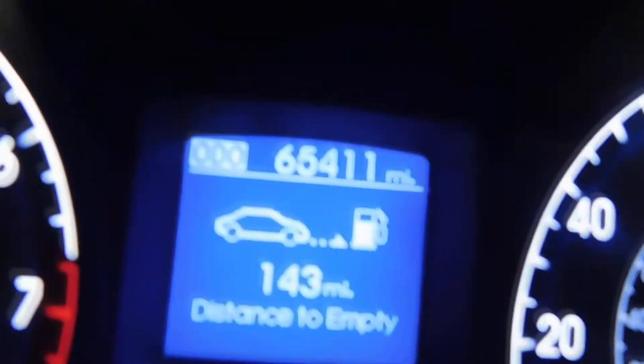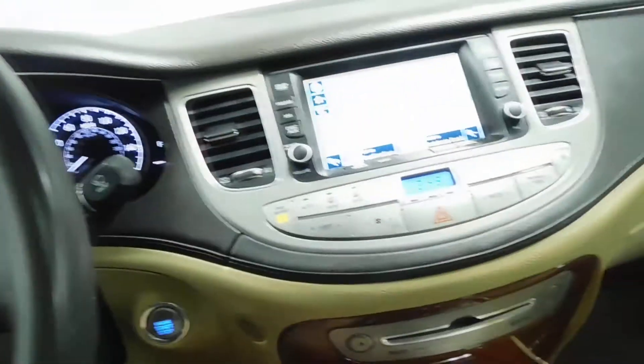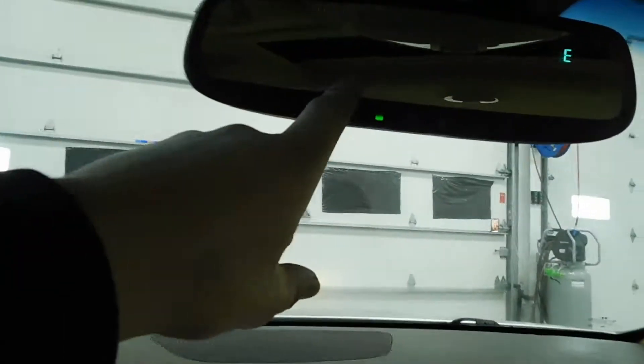As you can see right there, 65,000 original miles. This is a push button start. AM, FM, and XM radio. HomeLink in your rear view mirror. Lexicon premium sound.